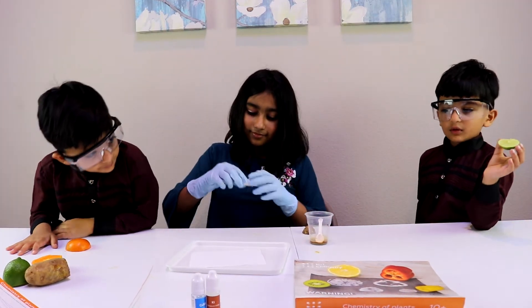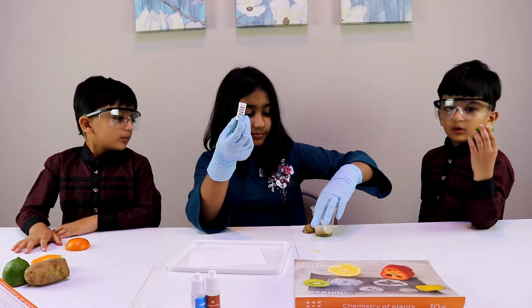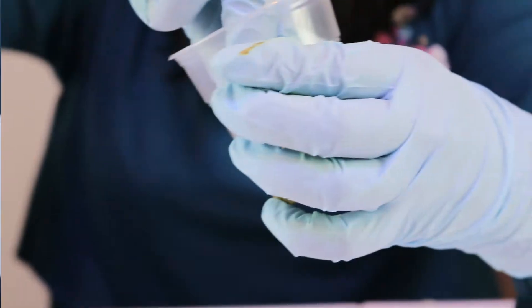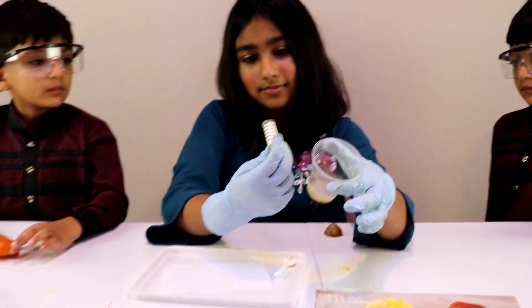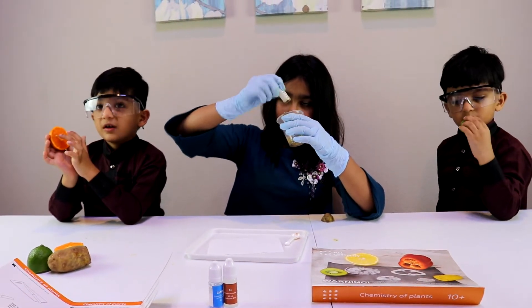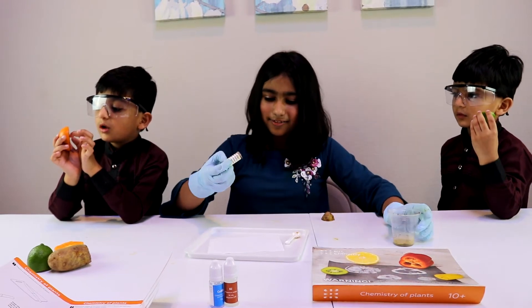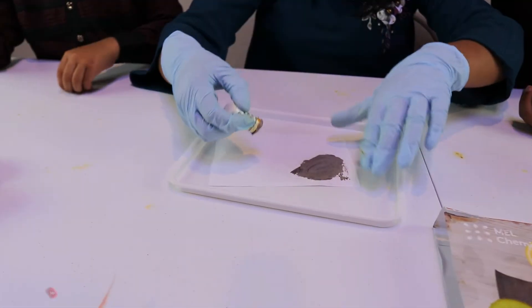Now we have the dye ready and our fruits and vegetables ready. Let's set the knife aside, Hibba. The next step is to take our absorbent — it's made out of cotton basically. What we're going to do is put the absorbent in the dye and let it absorb. As you can see, the dye is now on the absorbent. We also have a regular piece of white paper that came with the kit.